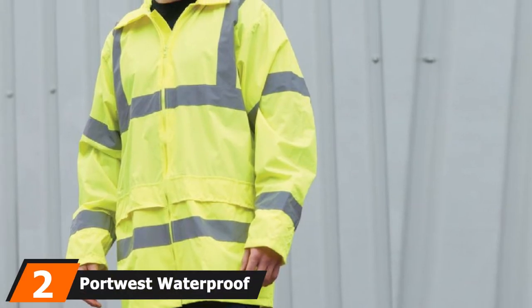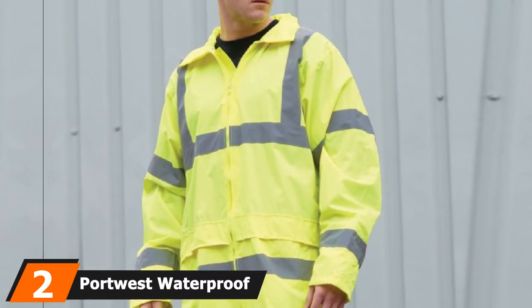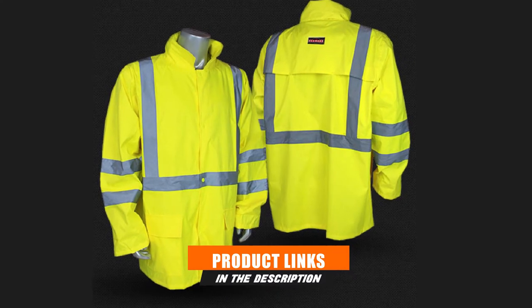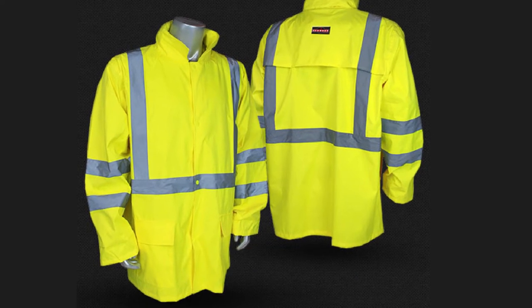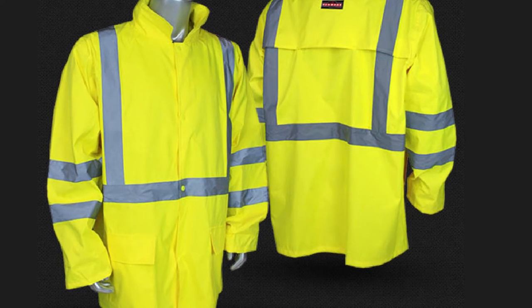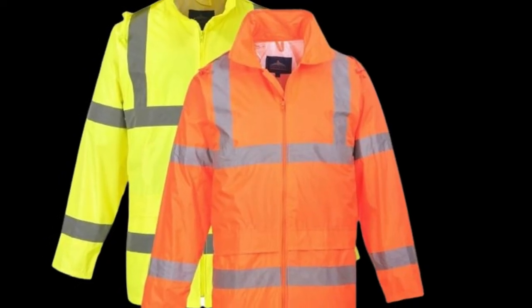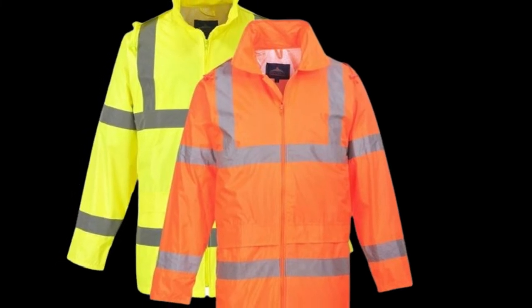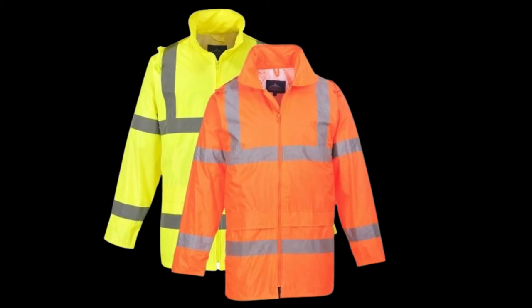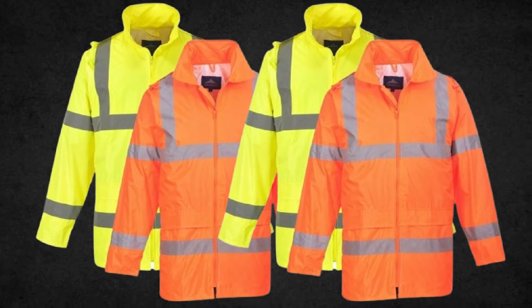Moving on to number 2, the Portwest Waterproof Rain Jacket. This jacket from Portwest is a perfect option for people who work outdoors in rainy weather. It's not designed to be a winter jacket, but it can fit well over a winter jacket for added waterproofing in colder climates. Visibility: This jacket fits the high visibility standards as set out by the UK and EU, similar to the ANSI 107, making it a great choice for airport workers or those who work near high traffic areas.